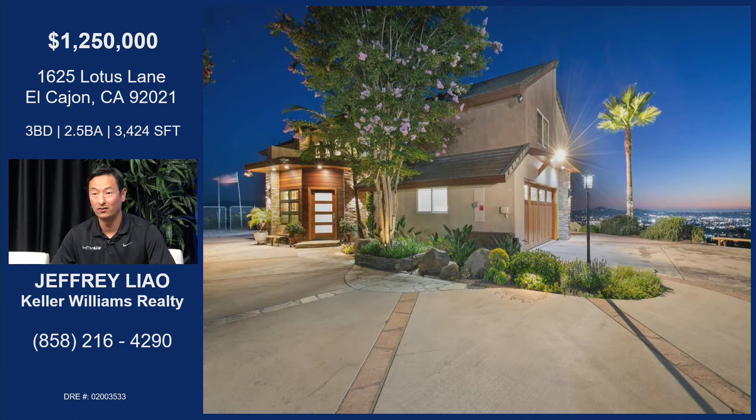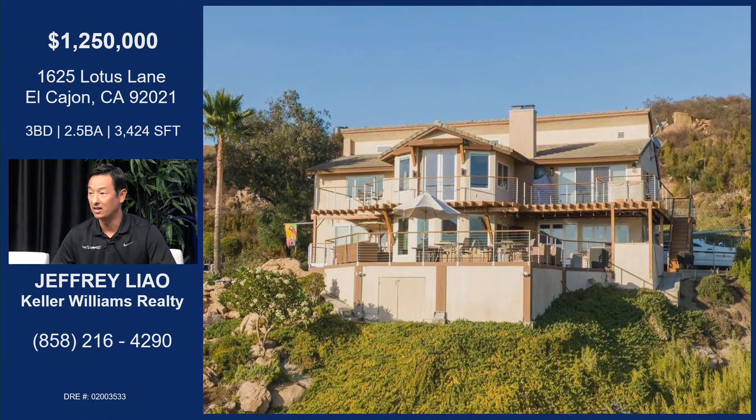It's 1625 Lotus Lane — truly a one-of-a-kind property in East County. My clients basically took this home down to the studs about five years ago and rebuilt it from the ground up. The wife is an artist, and so just the attention to detail from the moment you walk in the door to the storage cabinets in the kitchen and the deck and everything — it's phenomenal.